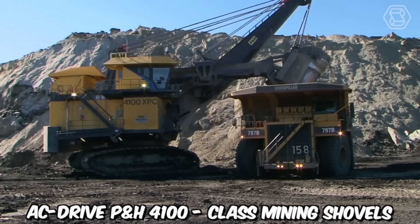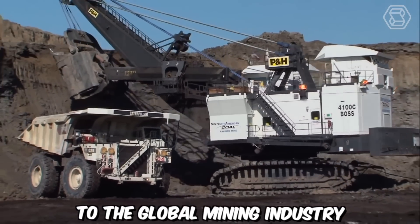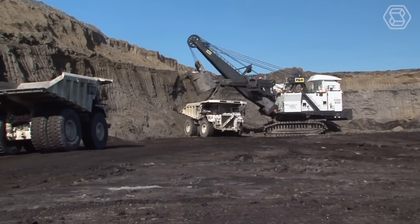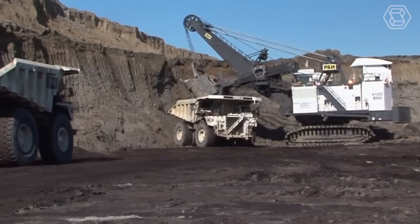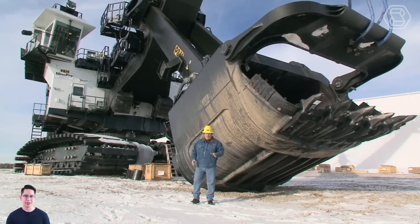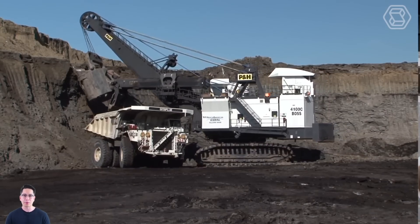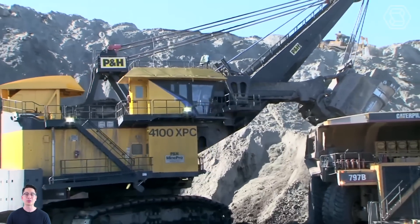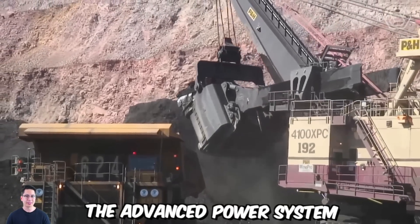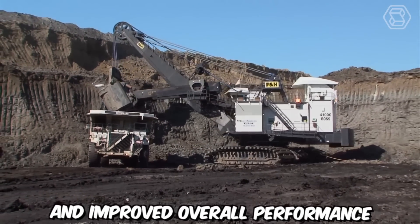The AC-Drive P&H 4100 class mining shovels have emerged as key contributors to the global mining industry, facilitating enhanced productivity, efficiency, and reliability. These shovels utilize an alternating current AC-Drive system, which provides numerous benefits over traditional direct current (DC) systems. AC-Drive technology offers higher power density, improved control, and greater efficiency, allowing for optimal utilization of energy resources. The advanced power system enables faster cycle times, increased digging capacity, and improved overall performance.